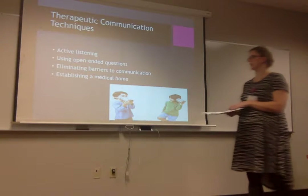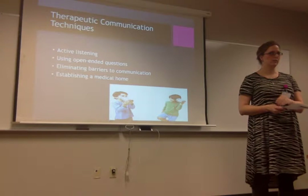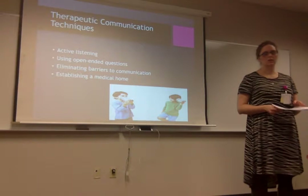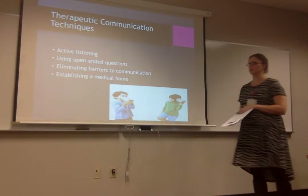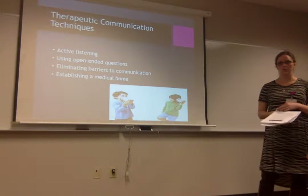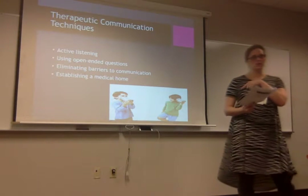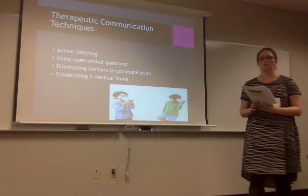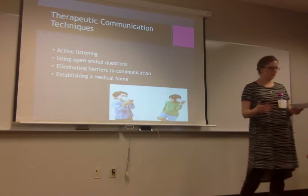Therapeutic communication: a lot of active listening and open-ended questions. 'Do you feel good?' doesn't get you anything. Say, 'Why are you here? Why are you at the doctor's office?' to see what kids say. Eliminate barriers to communication — with teenagers, that means having them put their phone down or muting the TV. I'll say, 'Do you want to talk while the TV's on, or should we turn it off for a few minutes?' If they're watching TV, they're not going to answer questions.